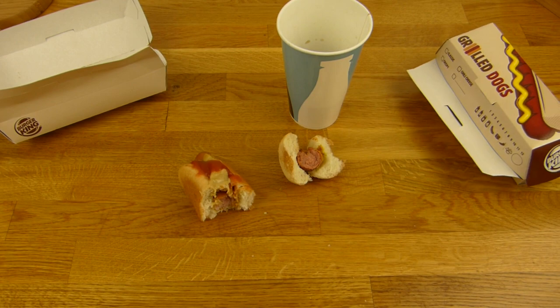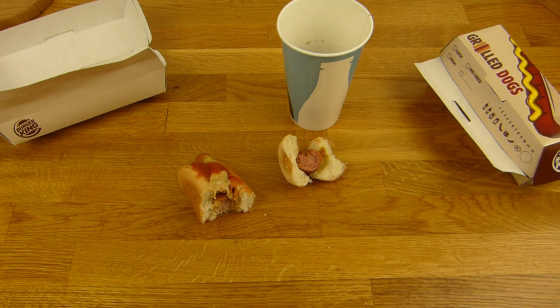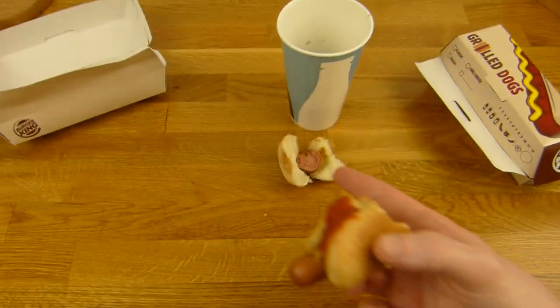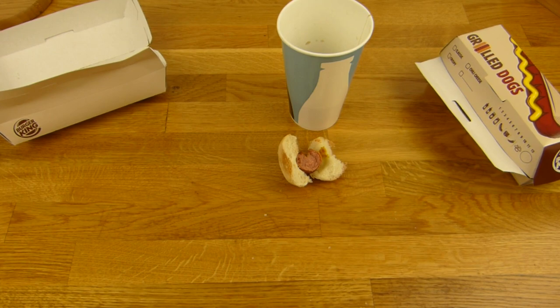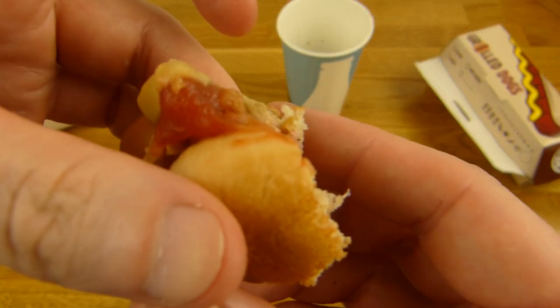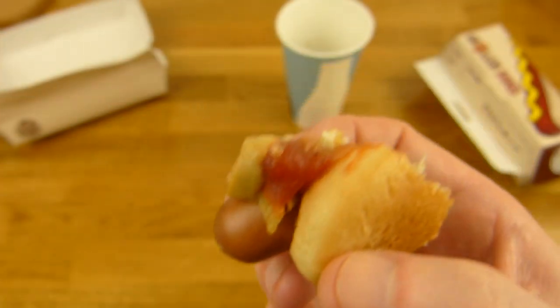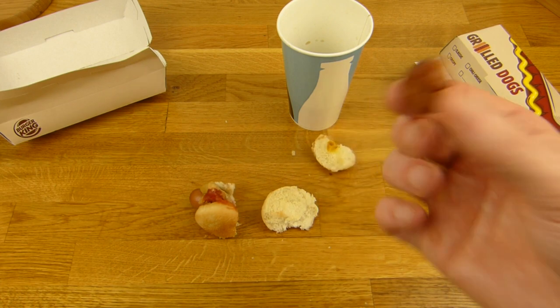Den Chili Cheese kann man nehmen, der ist geil. Aber ohne den Chili Cheese hat man nur diesen Wurstgeschmack — nicht so mein Fall. Wer Rindwürste mag, wird das auch mögen. Das IKEA-Brötchen schmeckt anders. Das Brötchen knackt, wenn man reinbeißt. Okay, jetzt komplett kaputt — hier ist die Wurst angeschnitten.